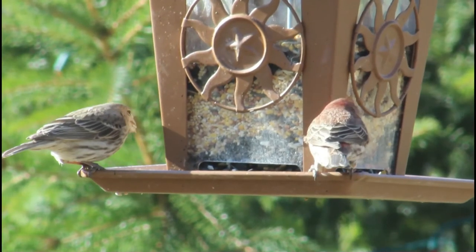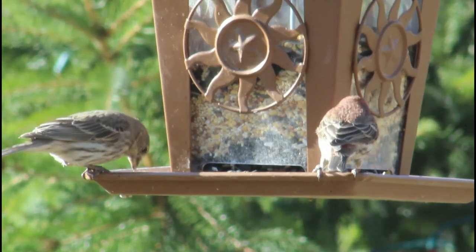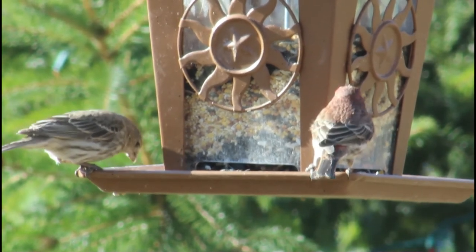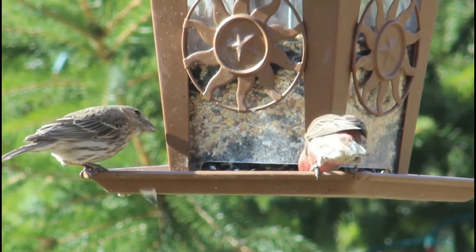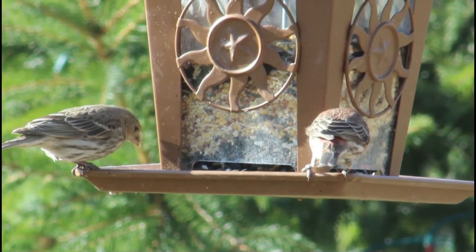House finches nest in a variety of locations including trees, ivy, vents, planters, buildings, as well as on some cactuses or ledges. Sometimes they will use abandoned nests from other birds. Built mostly by the female, the nest is made of grass, leaves, weeds, string, feathers, and thin twigs. Often the finer materials are used to line the inside of the nest.